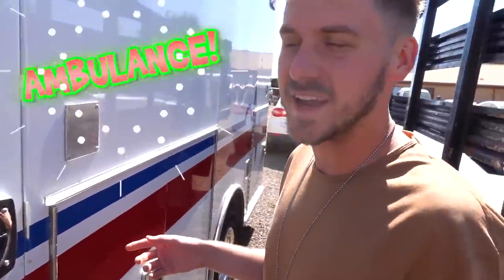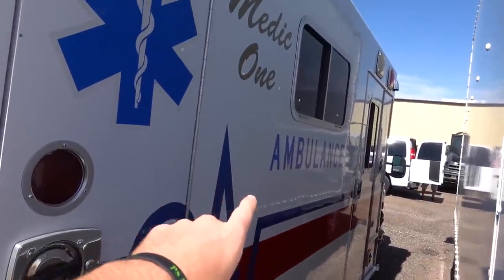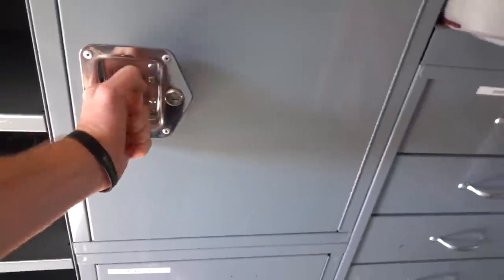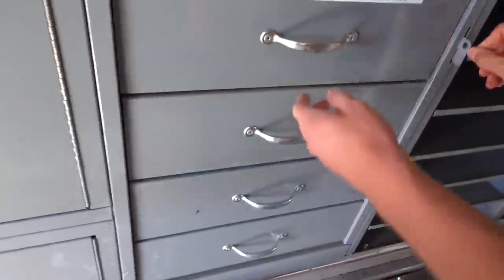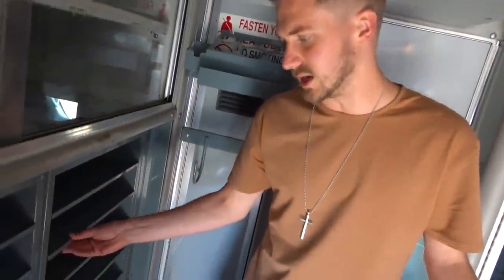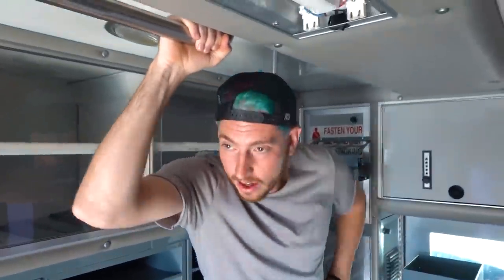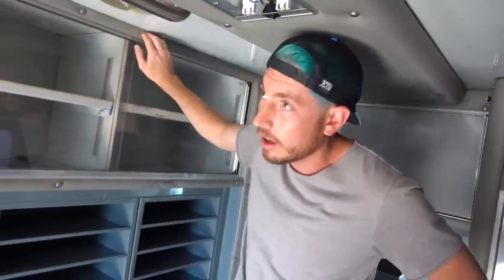Check it out guys, we are in front of an ambulance — legit ambulance. I have never actually been in an ambulance before. They have all these shelving units in here, but we don't have to keep them. We can take all this out and convert it into whatever we want. I was researching ambulances and it turns out a lot of people convert these into camper vans because the walls on the ambulance are like house-grade insulation.